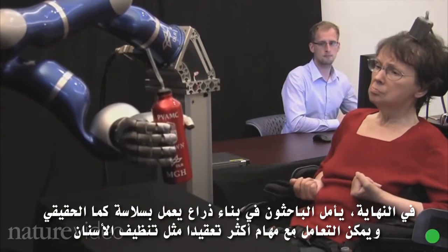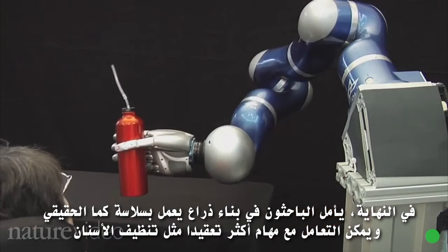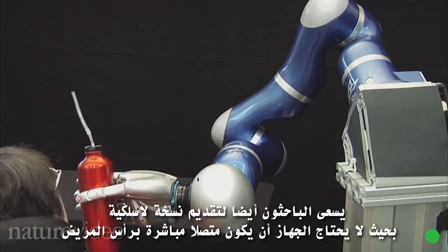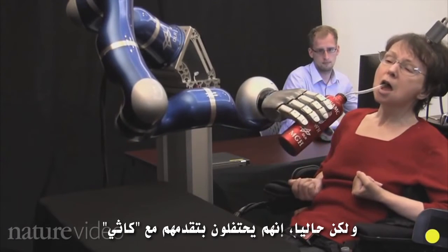Eventually the researchers hope to build an arm that works as smoothly as a real one and can cope with more complicated tasks like brushing teeth. They'd also like to make a wireless version, so the device doesn't need to be plugged directly into the patient's head. But for now, they're celebrating their progress with Cathy.